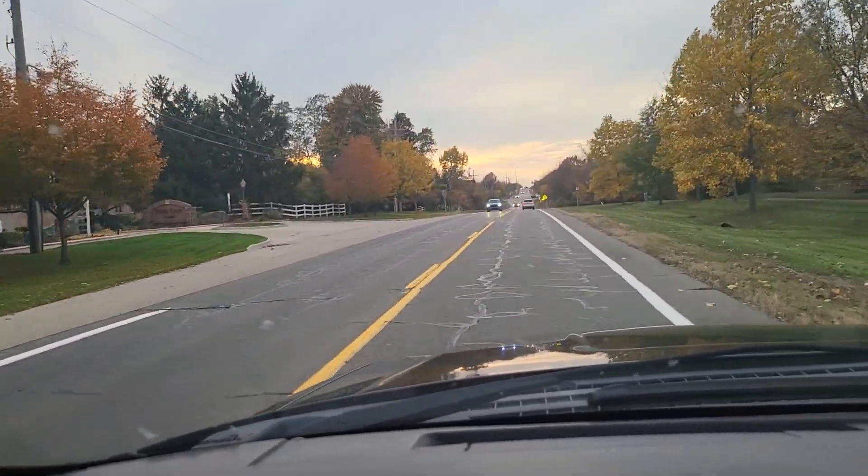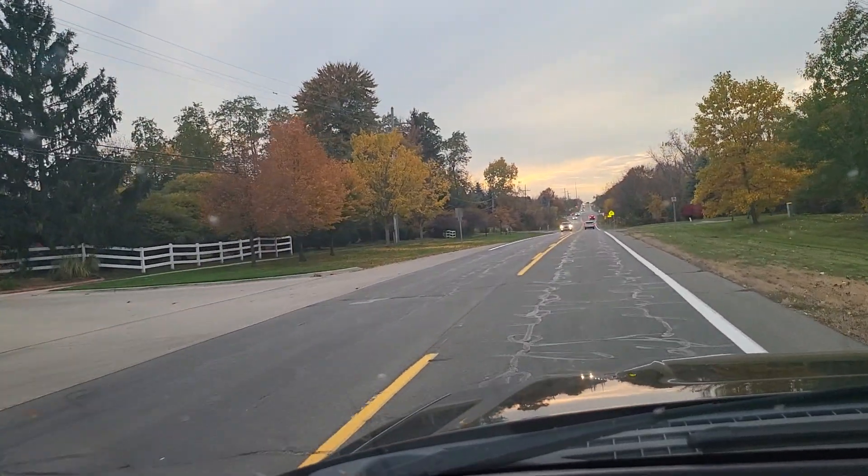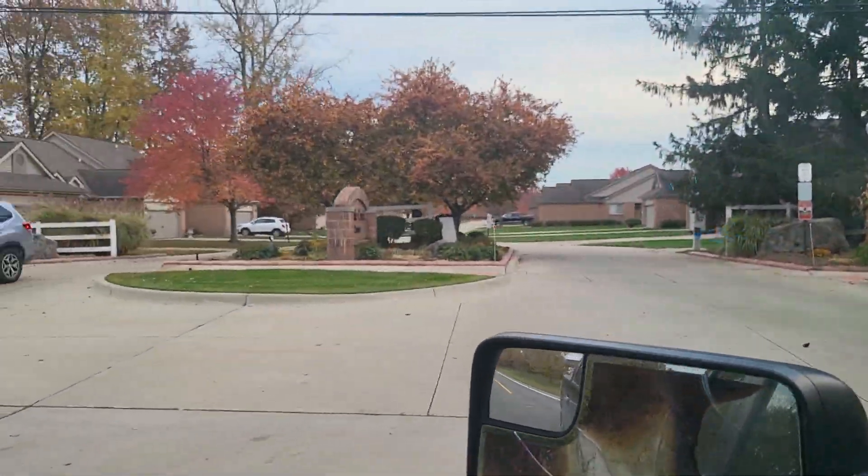Hello, Greg Keim, broker and owner of Keim Realty, and today we're in Southeast Canton and we're pulling into a condo community called Pebble Creek.